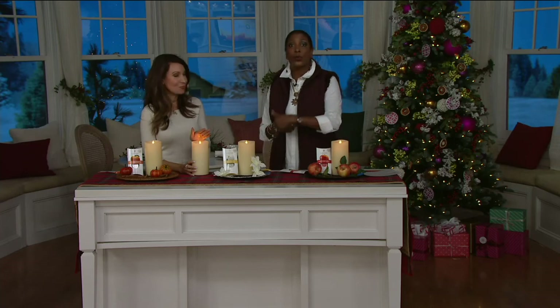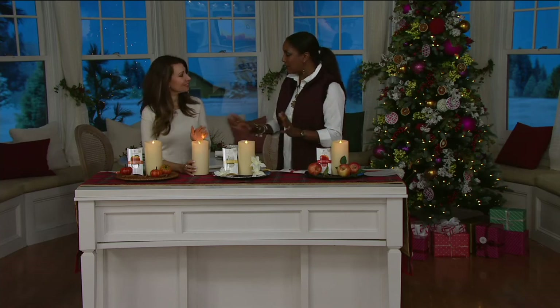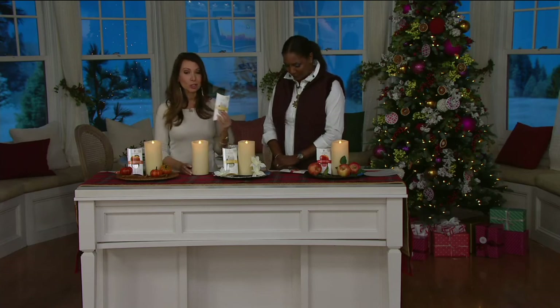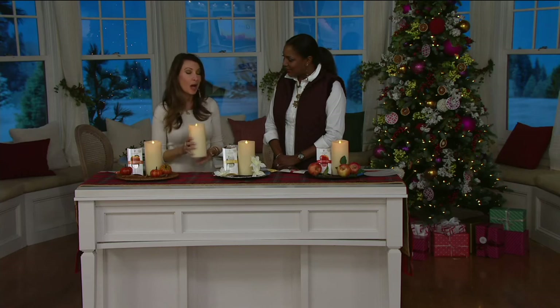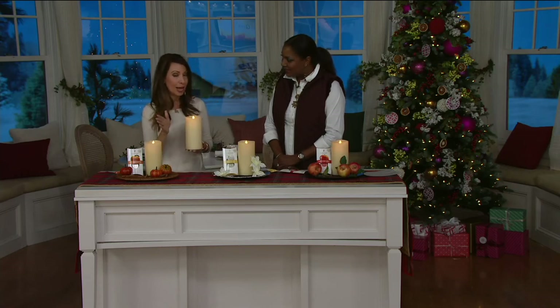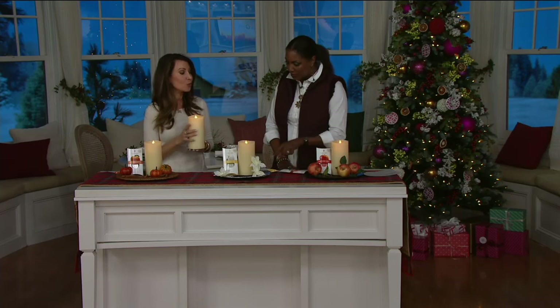Always give the candles with the batteries in them — get two D batteries, put them in, and have it all set up so they're ready to enjoy it as soon as they get it home. All they have to do is open their package and insert the fragrance pod. You get 500 hours of glow time with your candle and 200 hours per pod — so with all three pods, we're giving you 600 hours of fragrance total.